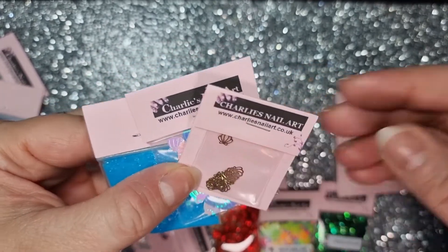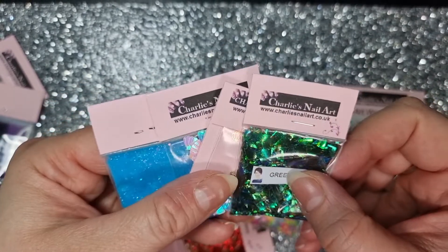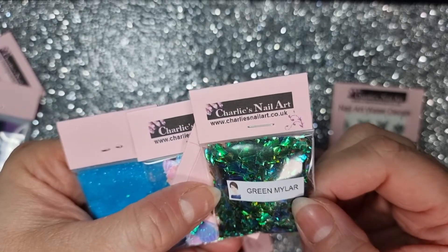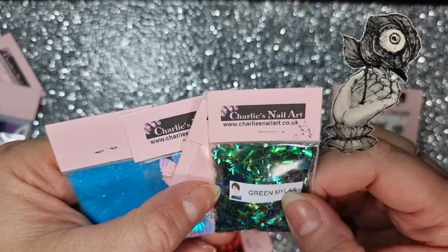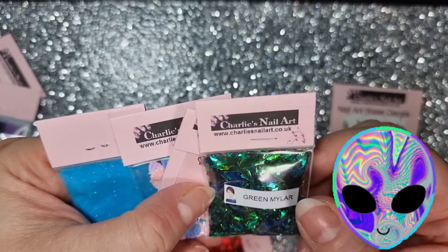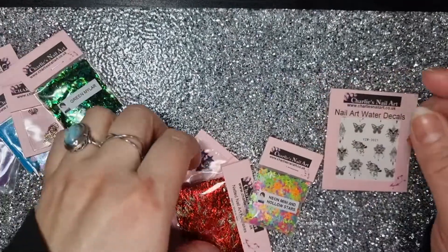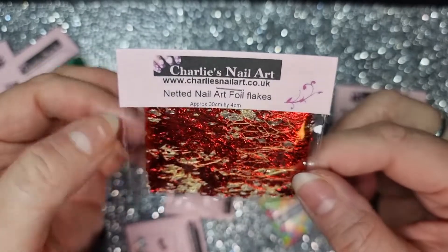I also got some mylar. I've already got purple mylar, but I thought this green is going to look really good as well. Green looks great on black, which means it might look good on some Maleficent nails, some gothic nails, or some alien nails — so many ideas for that.